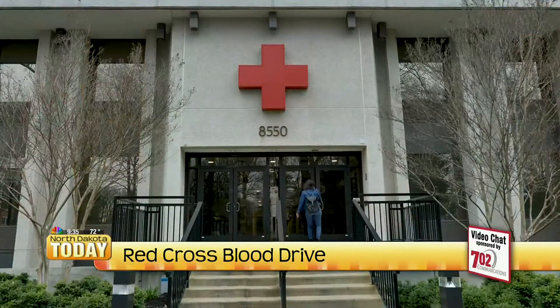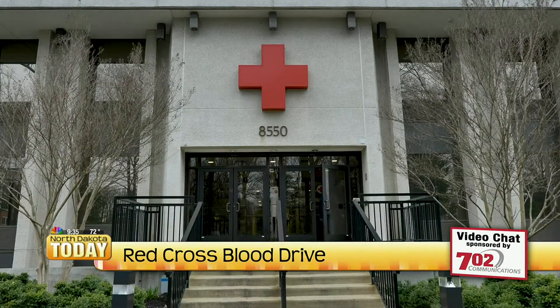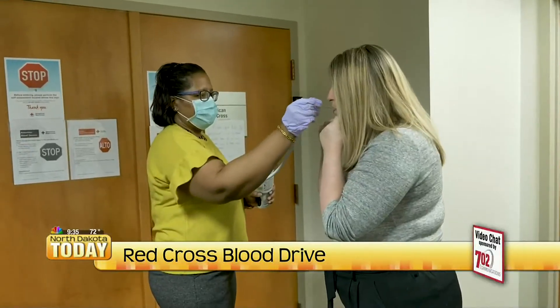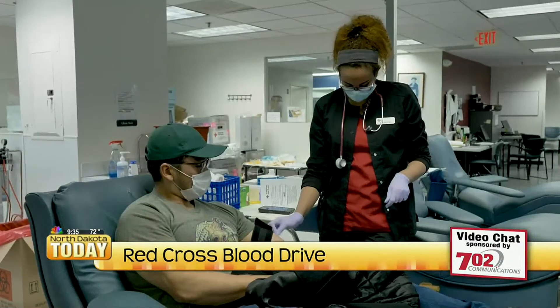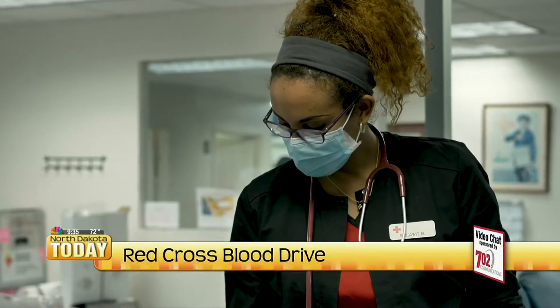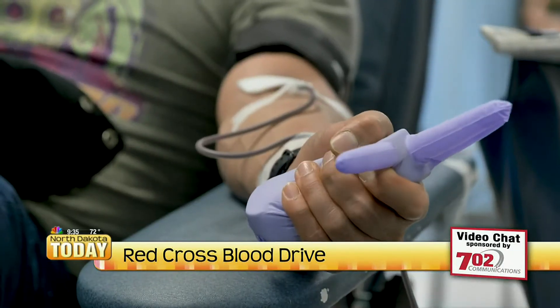If you've given blood before, you know that it has to be a really clean environment anyway, but we are implementing some additional precautions with the COVID-19 pandemic. We are asking that everybody schedules an appointment. Traditionally we could accept walk-ins as well, but it would really help to schedule an appointment first. You just show up about five minutes before your appointment, and that really helps us manage the donor flow and make sure we don't have too many people there at once. All of our donation beds are spread at least six feet apart.